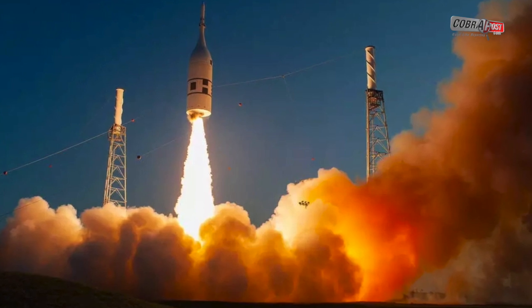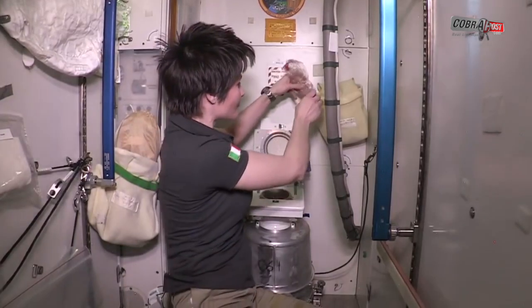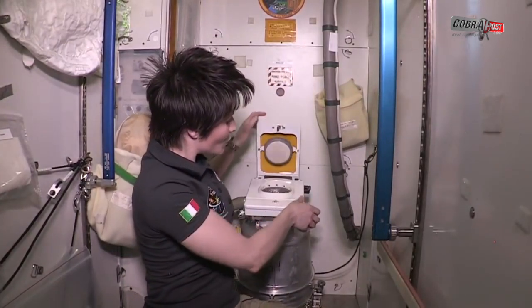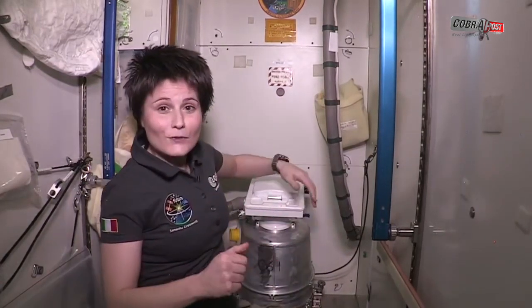NASA has vented astronauts' pee into space before — the space shuttle toilet did the same thing. But during those flights, the urine froze onto the vent. This time, engineers are adding heaters into the system to prevent immediate freezing.